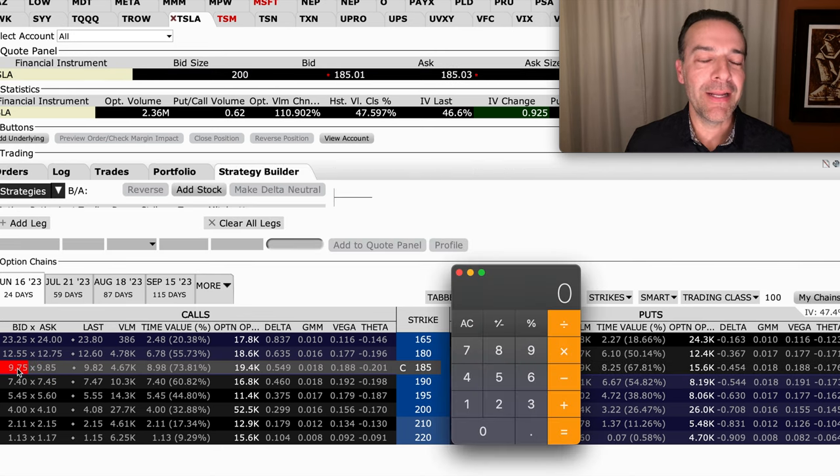So if we sold this at the money Tesla June 16th covered call option, which has 24 days until expiration, we expect to pocket $9.80 per share, or since we're selling 100 shares worth, we'd pocket $980 for selling this covered call option. That would maximize the amount of cash flow that we would get by selling an at the money covered call option.